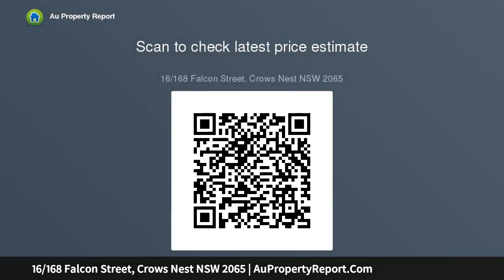Additional features include an undercover car space for one vehicle, a lock-up storage area, air conditioning, and internal storage. This is an ideal investment opportunity in a sought-after location, central to a wide range of transport options.